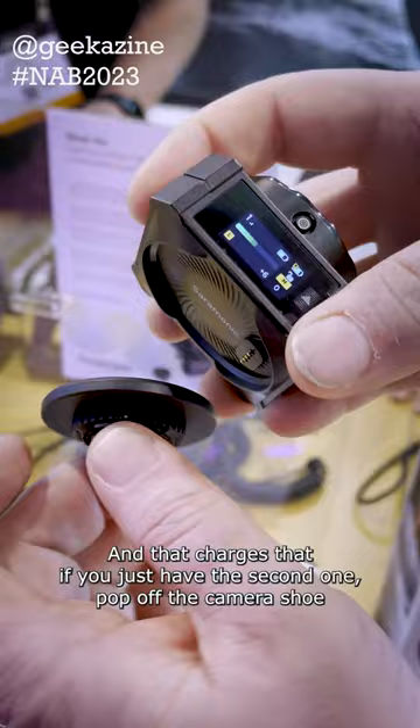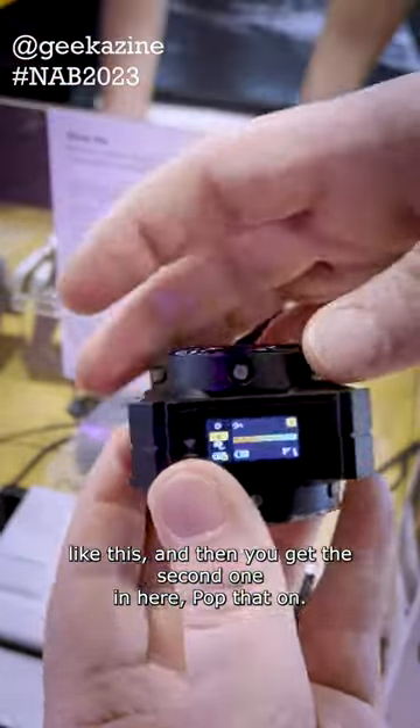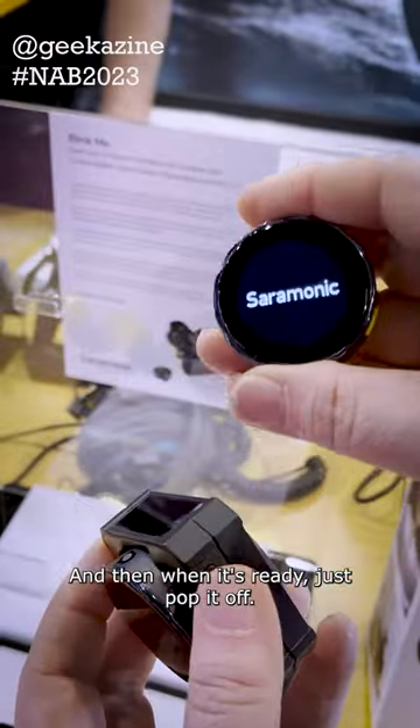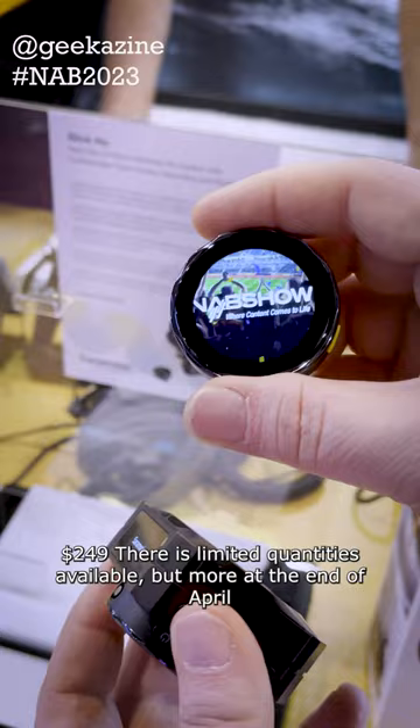If you have the second one, you pop off the camera shoe like this and get the second one in here, pop that on — now you're charging both of them. You can't put it back on the camera shoe unfortunately. When it's ready, pop it off, it'll show 'Saramonic' and then boom, there's your graphic. It's $249.